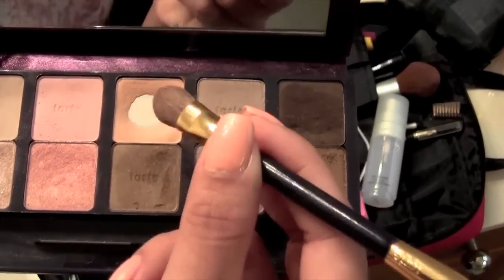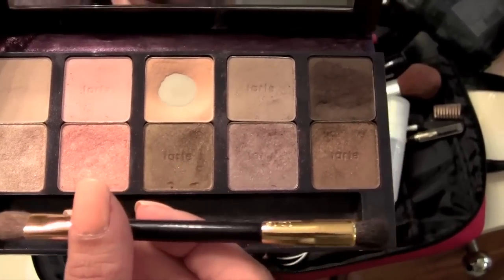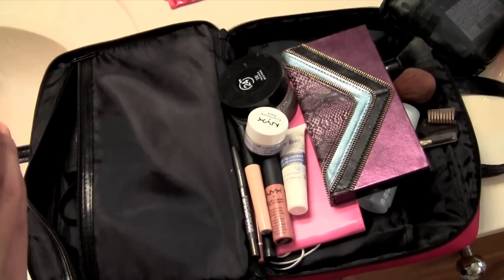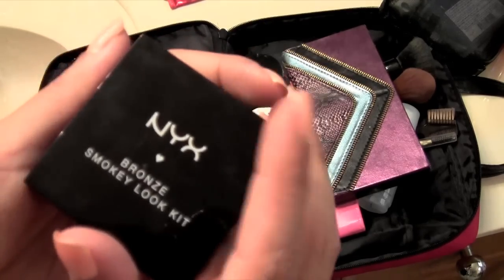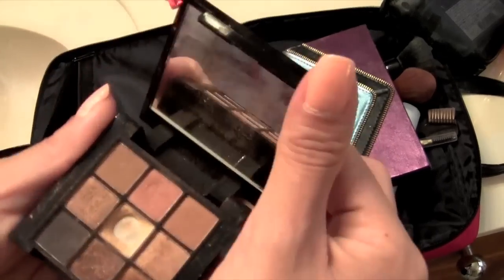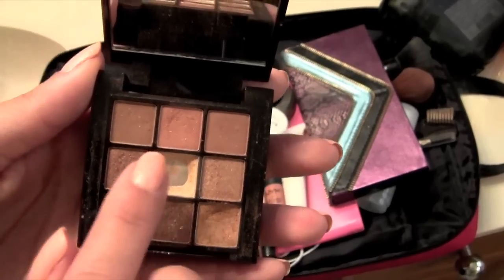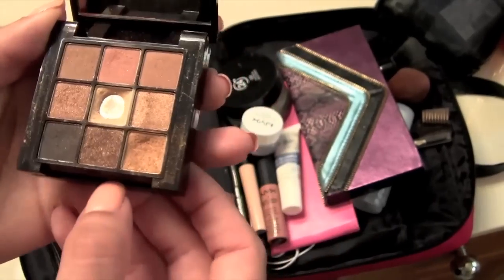I use one side of the brush for one color and flip it over for the pink. It lasts all day and feels really nice. I also brought a second palette just in case — it's a bronze smoky look. That's my favorite and I use this one a lot, so basically these three shades.